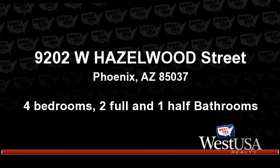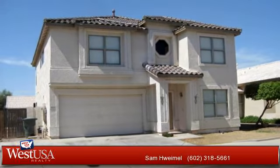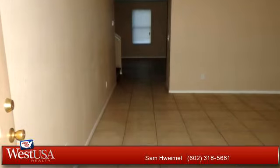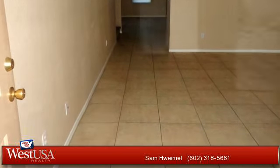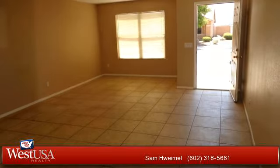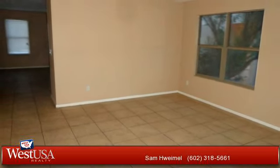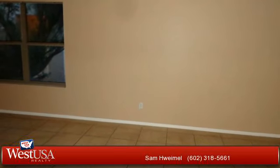Thanks for your consideration. Let's take a look around. This spacious property is 2,427 square feet. It features 4 bedrooms, with 2 bathrooms and 1 half bathroom. For more information or to schedule a showing, contact 602-318-5661.